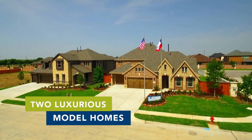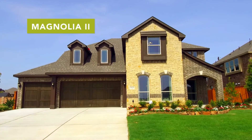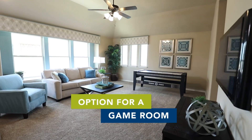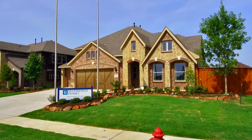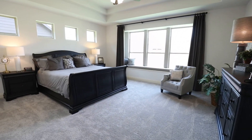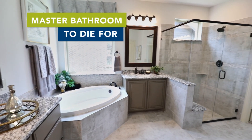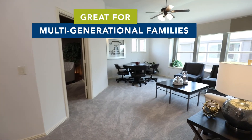Bloomfield Homes features two luxurious model homes here in Lakeway Estates: the brand new Primrose 6 and the Magnolia 2. The Magnolia 2 is a large, spacious two-story home with up to six bedrooms and five bathrooms, with options for a game room, media room, and a second master suite. The Primrose 6 can go up to over 4,400 square feet, available as either a one-story or two-story floor plan, featuring soaring ceilings, a huge kitchen, and a master bathroom to die for. One bedroom on the first level features its own en-suite bathroom, great for multi-generational families or out-of-town guests.